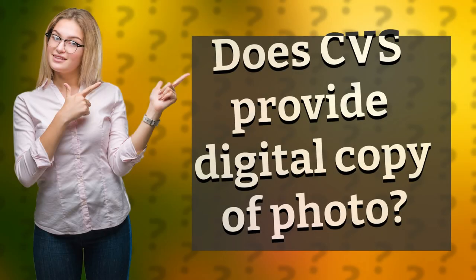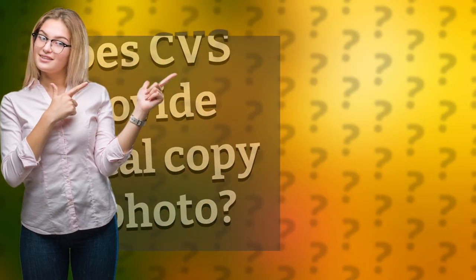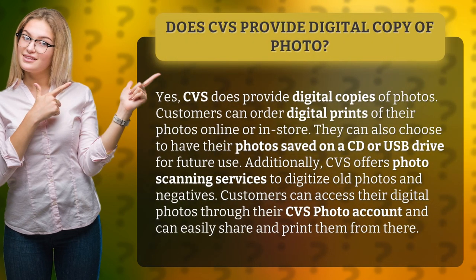Does CVS provide a digital copy of photos? Yes, CVS does provide digital copies of photos. Customers can order digital prints of their photos online or in-store. They can also choose to have their photos saved on a CD or USB drive for future use.